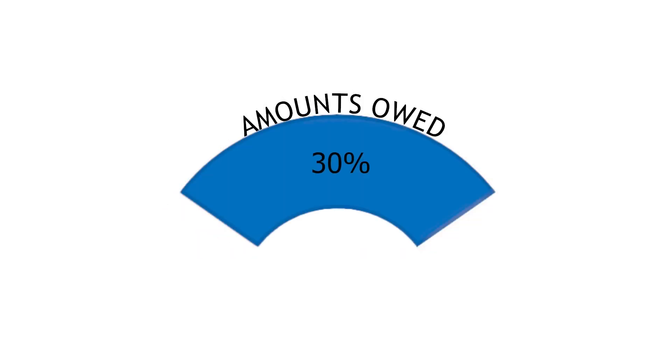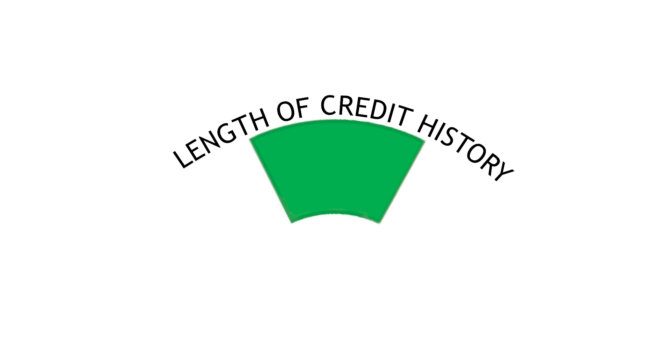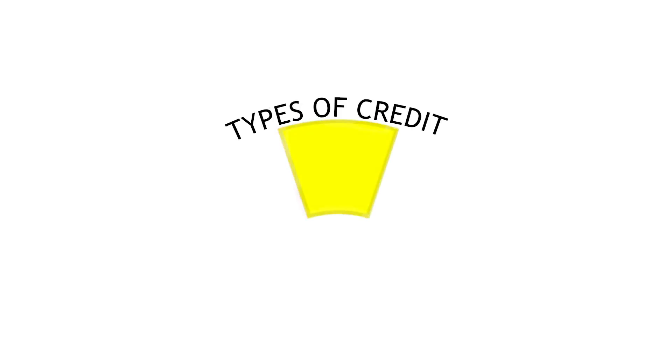Amounts owed: use your credit cards, but don't max them out every month. This represents 30% of the chart. Length of credit history: the longer you've been using credit, the better — 15% of the chart. New credit: don't open a lot of new credit accounts in a short period of time — 10%. And types of credit used: a mix of credit accounts is a good thing — 10%.